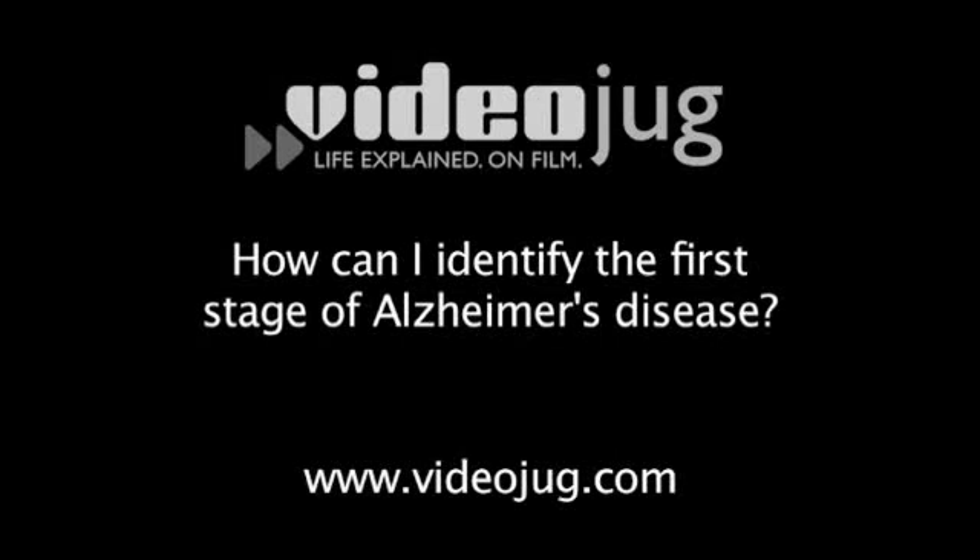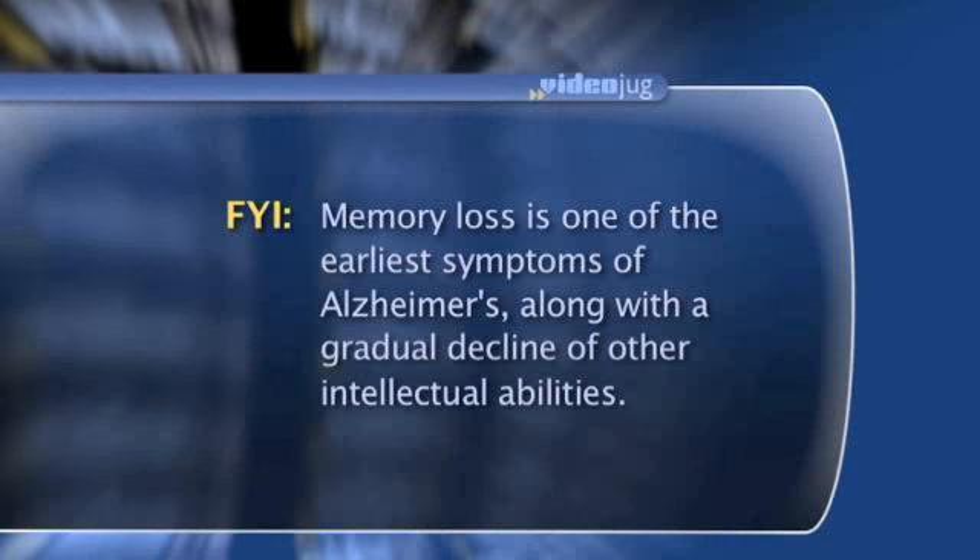How can I identify the first stage of Alzheimer's disease? It's a mild stage. Individuals typically have some sort of a short-term memory complaint. They become more forgetful — maybe they can't remember the name of a common object, or forget the name of a friend, a relative, a family member, or an acquaintance.